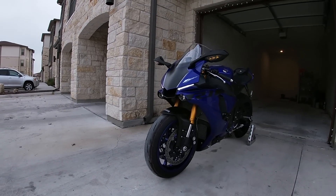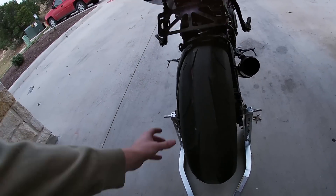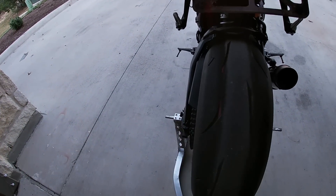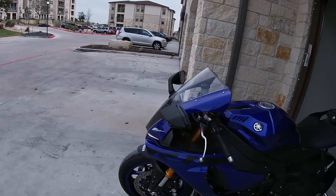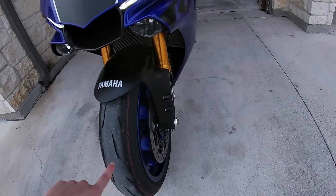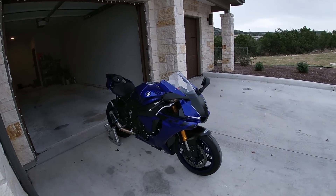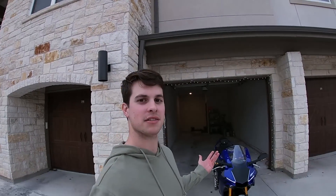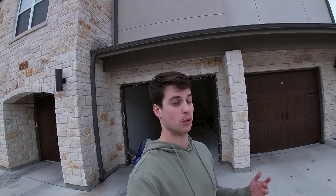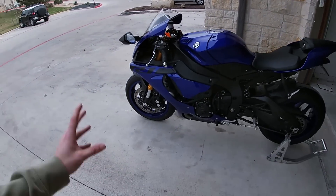Tire-wise, it came from the factory with Bridgestone RS10s. They're okay but not the best-wearing tire in the world. I'm currently sitting at about 900 miles, so I still have the lines on the tires from breaking the bike in. I'm prepping the bike for track days coming up at COTA — I currently live in the Austin area, so if you're going to COTA track days or track days around the southeast, feel free to give me a shout.